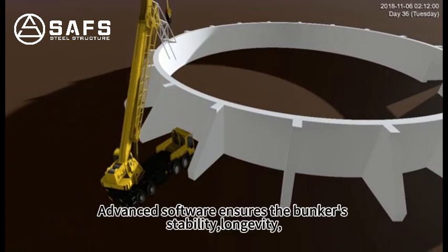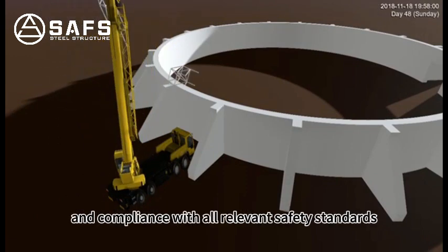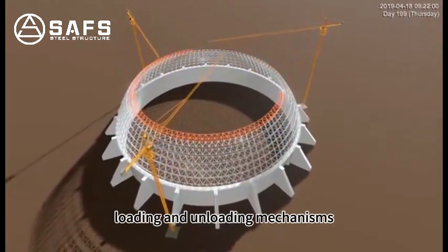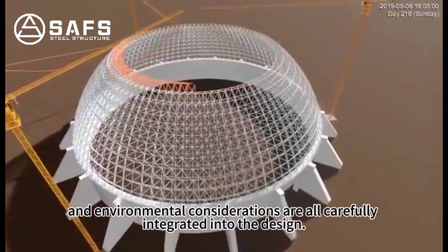Advanced software ensures the bunker's stability, longevity, and compliance with all relevant safety standards. Factors such as storage capacity, loading and unloading mechanisms, and environmental considerations are all carefully integrated into the design.